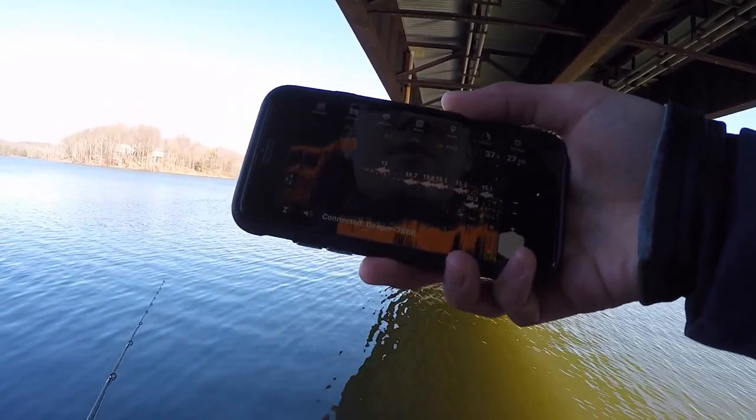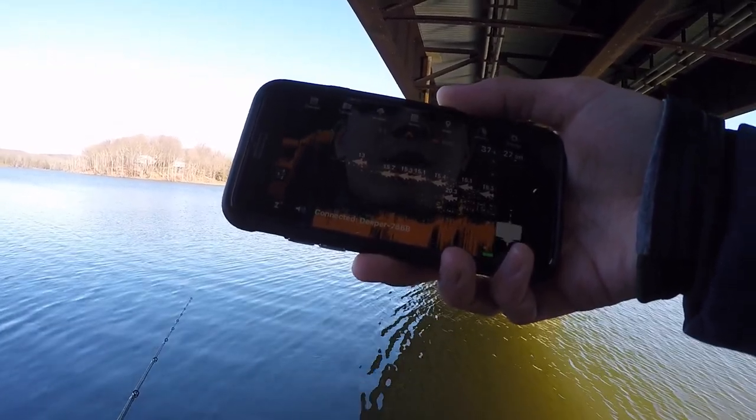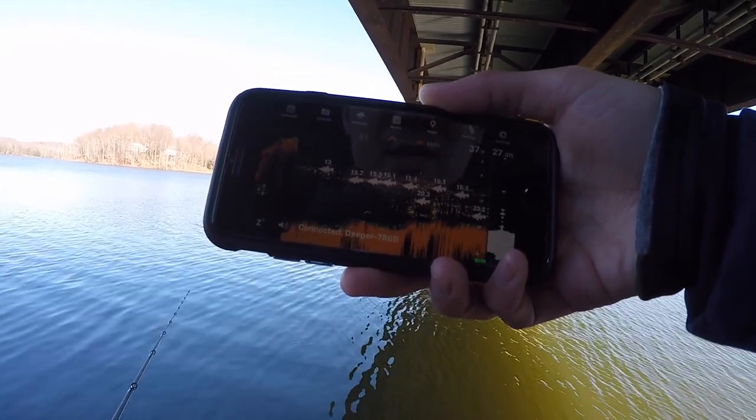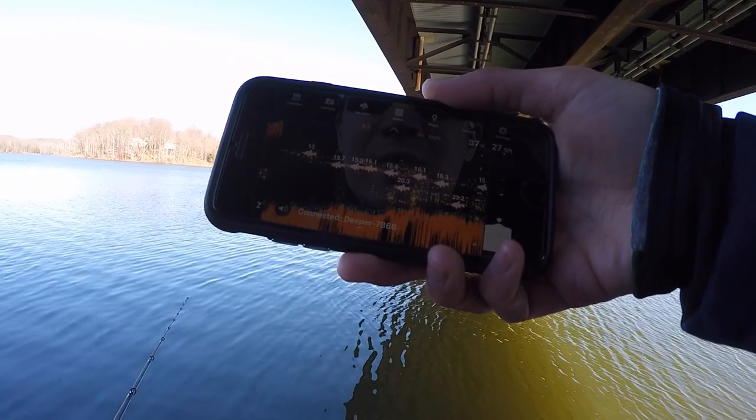I'm going to leave my Deeper out so I know exactly where to cast, and I'm going to tie on some crappie stuff and fish in this 16 to 23-foot range. Definitely going to catch some fish today — I'm excited, let's go.